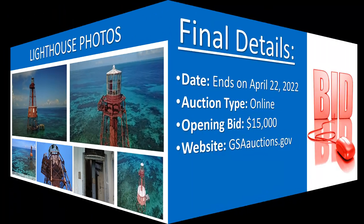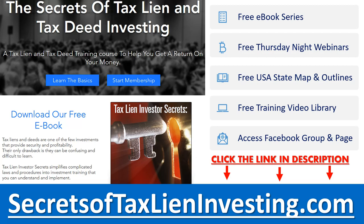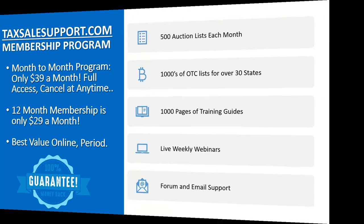The details on this particular auction: it ends April 22nd, online auction, opening bid starts at $15,000 through GSA Auctions. These are going to be interesting properties — check back in and see what they end up selling for. If you're interested in what we have to offer, go ahead and download our free ebook, Secrets of Tax Lien Investing — click the link in the description for free access. You can also join us on our Thursday night webinar. We'd love to have you join us for the free webinars we conduct about every month to two months. You can also join us with the taxsalesupport.com membership program, which is only $39 a month, and provides both training and tax sale lists — giving you access to everything we have including our weekly webinars. Thanks so much for staying to the end.